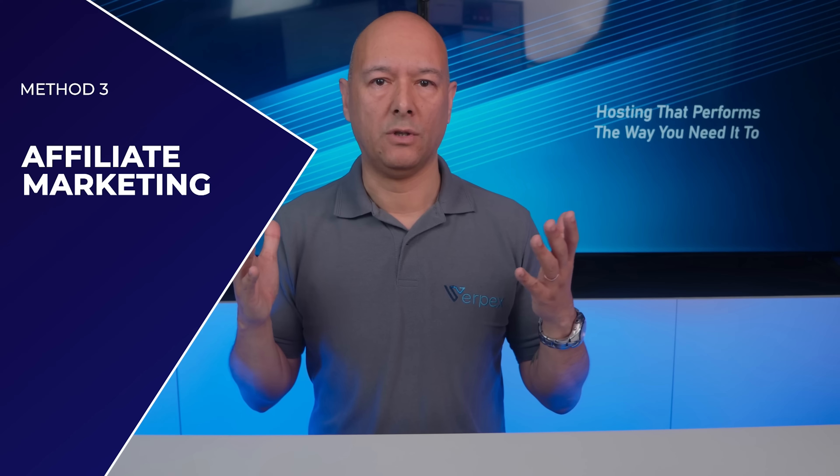The next method is affiliate marketing. Basically, you agree with a third party to give them a commission whenever they generate a sale for you. This works particularly well with virtual products such as ebooks, memberships, web design, logo design, and similar services. You put your affiliate program in place and every time a sale is made through it, they earn a commission.